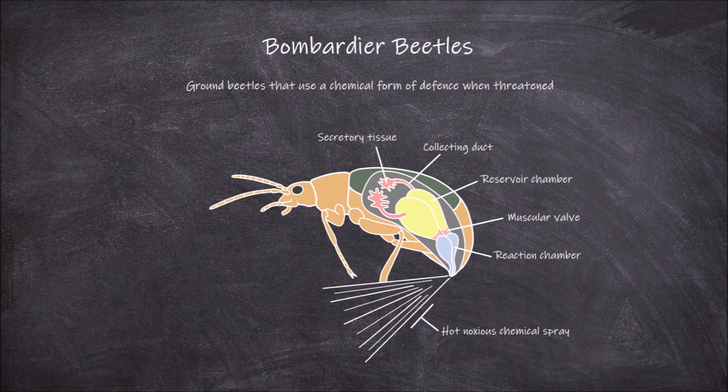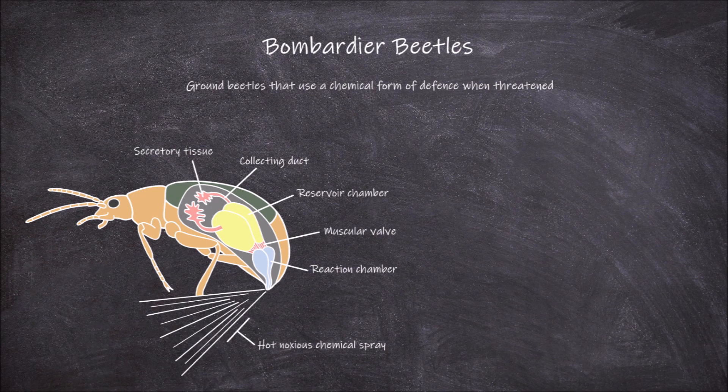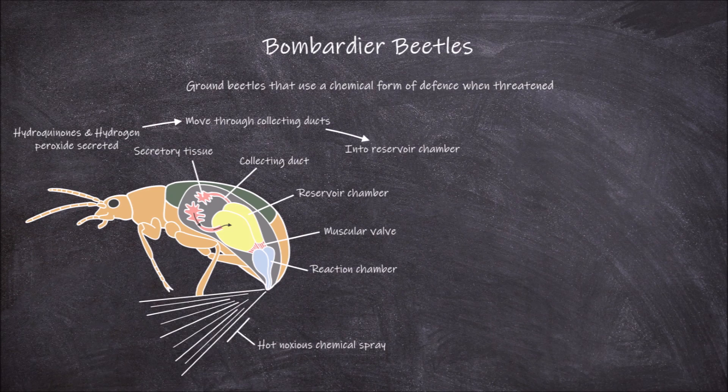The reaction chamber is smaller than the reservoir chamber and exits out externally at the end of the abdomen. In the secretory tissue, both hydroquinones and hydrogen peroxide are secreted. These chemicals then make their way through the collecting ducts and into the reservoir chamber. When the Bombardier beetle becomes threatened, the musculature around the reservoir chamber contracts.